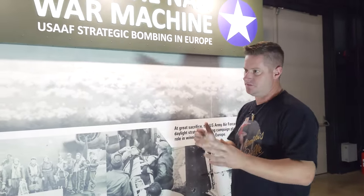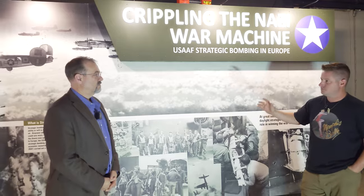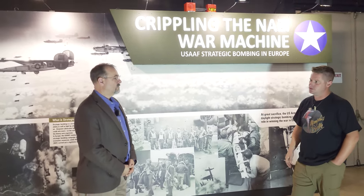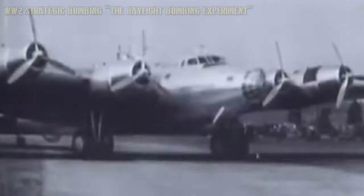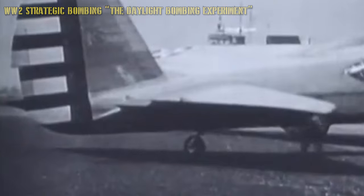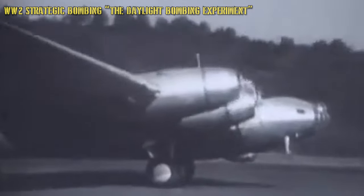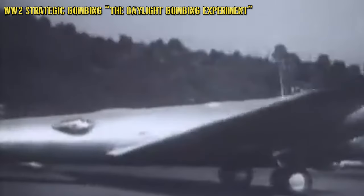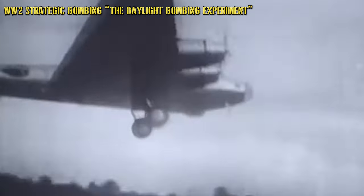Before we dive into the Belle story specifically, let's talk about why it even went over there — paint the picture for bombing Europe initially. In the teens, 20s, and 30s, there were air power theorists who talked about air power being decisive — that future bombers could destroy an enemy's ability to prosecute war by destroying their munitions factories and their ability to produce fuel.